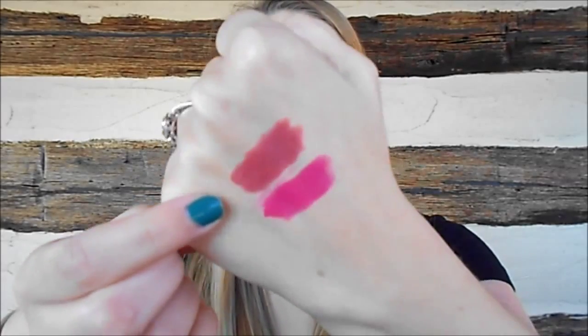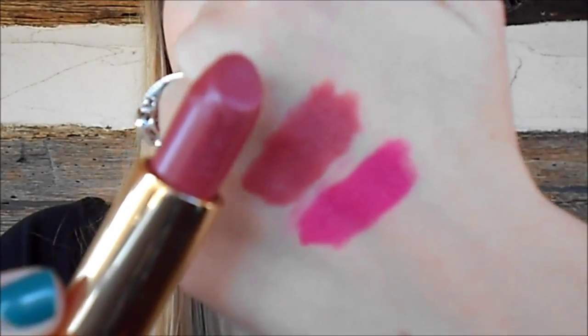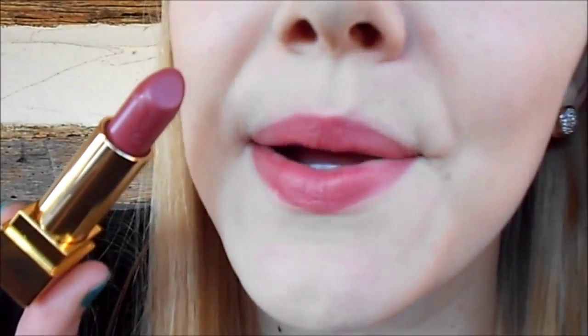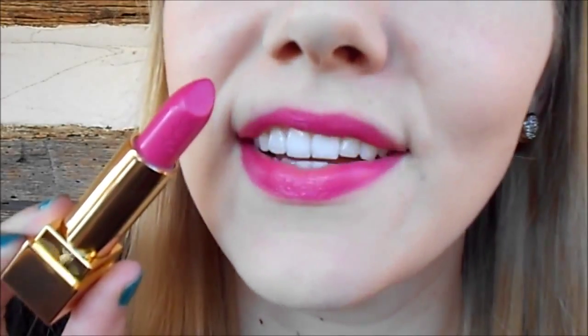I would say those claims are pretty true. For shades, there are 42 shades available in this range, which is incredible — that is such an extensive shade selection. I have two shades: number 9, Rose Stiletto, and number 19, Fuchsia. So I have a great neutral and a bright. Here is Rose Stiletto in a swatch and on my lips, and here is Fuchsia in a swatch and on my lips.